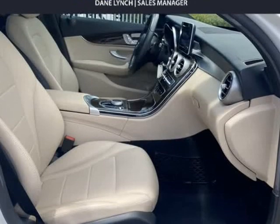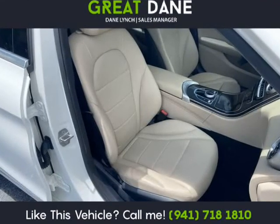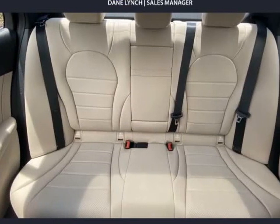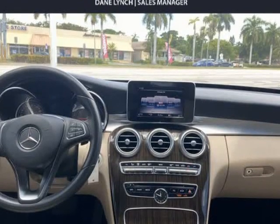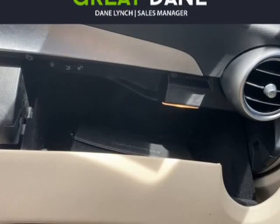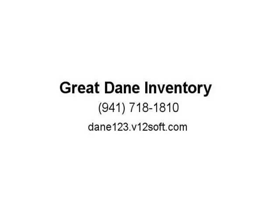Once inside our C300, you will be impressed with the stylish trim and unsurpassed attention to detail. Settle into one of the power-heated front seats with driver memory and admire the wealth of amenities such as a multi-function steering wheel, keyless ignition, and dual-zone automatic climate control.